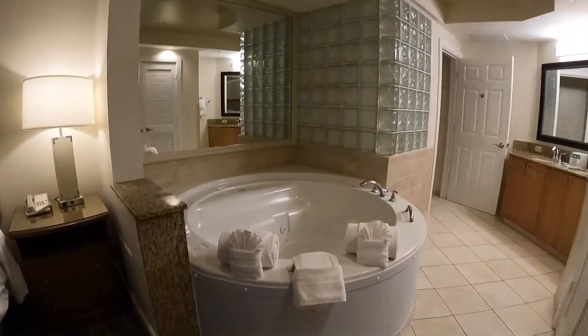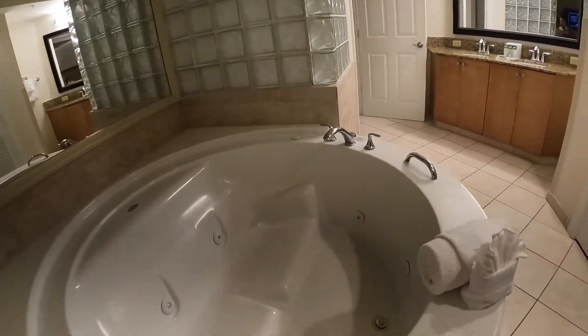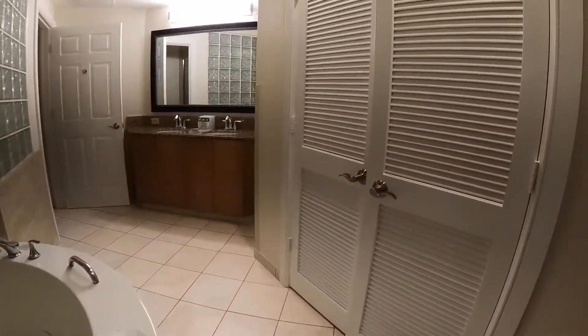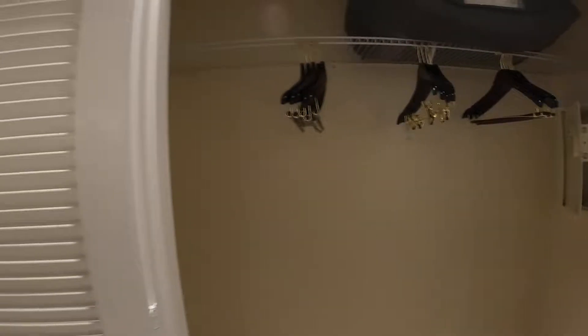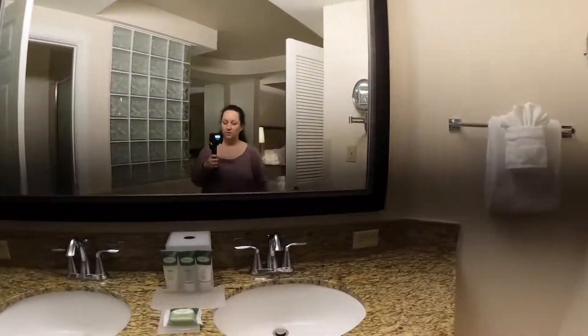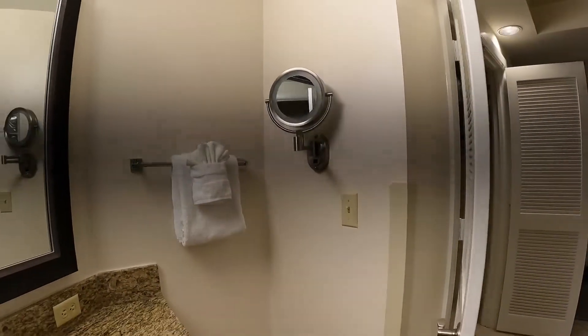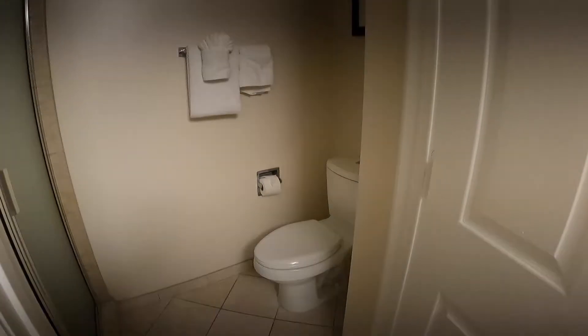I think this might be the biggest soaker tub I've ever seen in a hotel or a timeshare — it's a really big two person soaker tub. Here's their really big closet, and the safe is there. Double vanity, and they also have a magnifying mirror to get ready. Here's a fairly large walk-in shower — it's very clean.